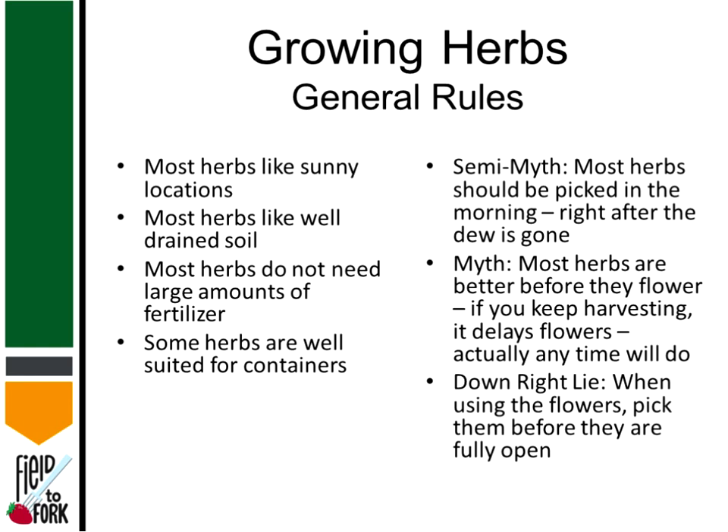Most herbs do not need large amounts of fertilizer or need to be fertilized. Again, going back to what doesn't kill us makes us stronger — it's the oil in the herb that we want to be very concentrated to give it the best flavor and aroma. You will get that in a plant that is struggling just a little bit. We certainly don't want to plant them in hard pan clay, but you don't need to worry about too much fertilizer either. There are a lot of herbs that are well suited for containers. So if you don't have a spot in your garden and you just want to add them to containers on your deck or your patio, there are many varieties out there that are well suited to container growth.